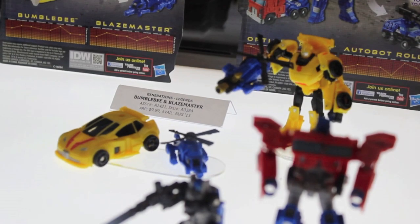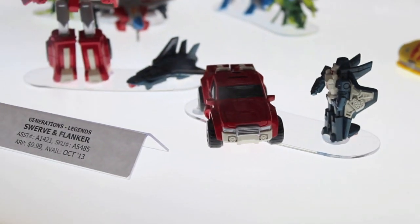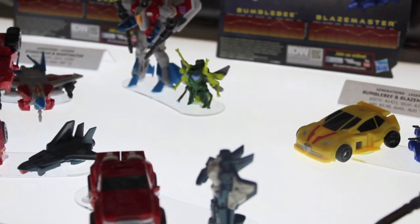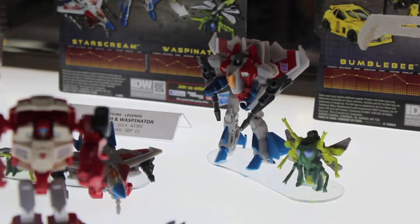Here's some Legends figures. The Prime and Roller that came out, and the Bumblebee and Blaze Master. I hate the bottom of Swerve and Flinker — the white lighted display bases make the exposure so weird, but I'm trying to get it best for you guys.